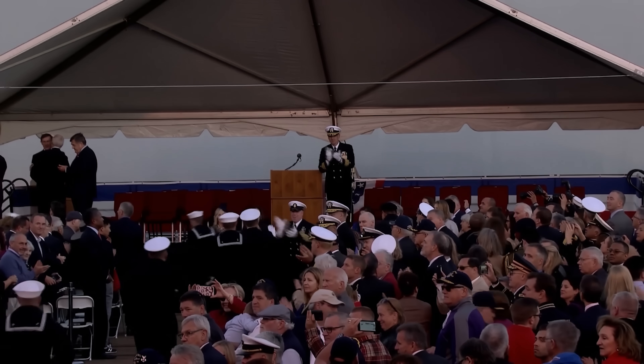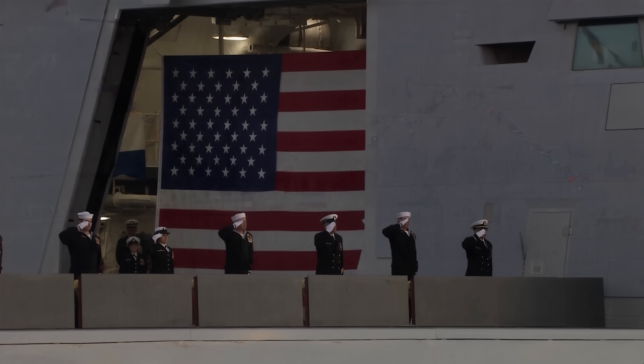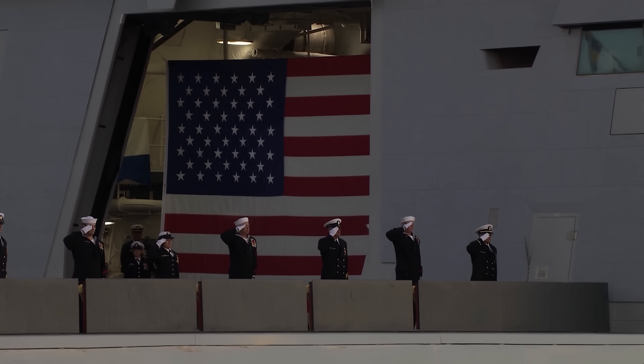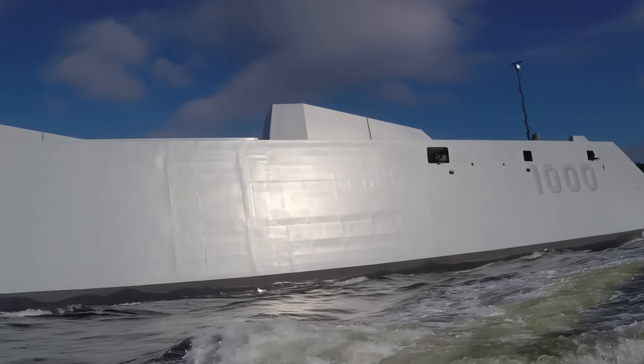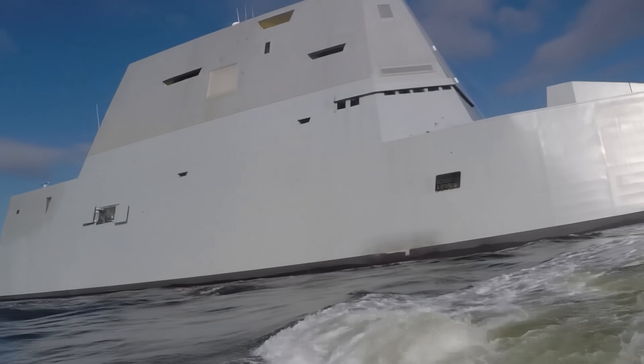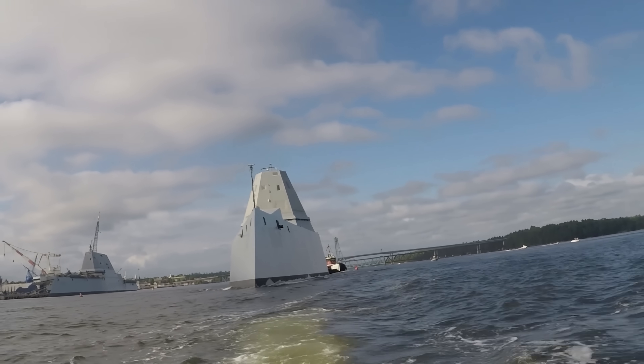For those who saw her that day, Zumwalt was the future of the American fleet — sleek, advanced, and ready to serve. Even her captain, James A. Kirk, declared: "Zumwalt is today a technical marvel. When deployed, our nation will have a multi-mission destroyer with the stealth and the combat power to take on the most challenging missions."